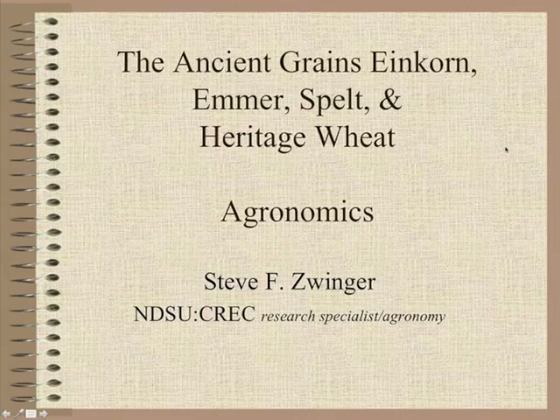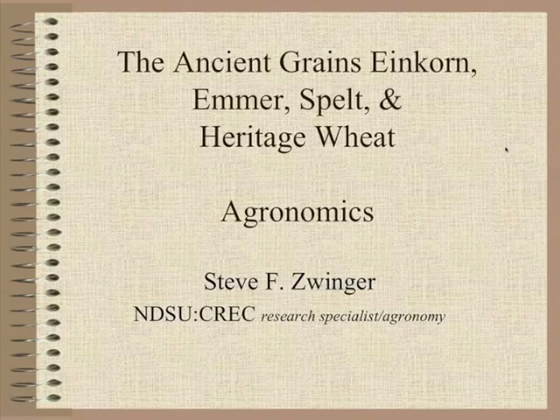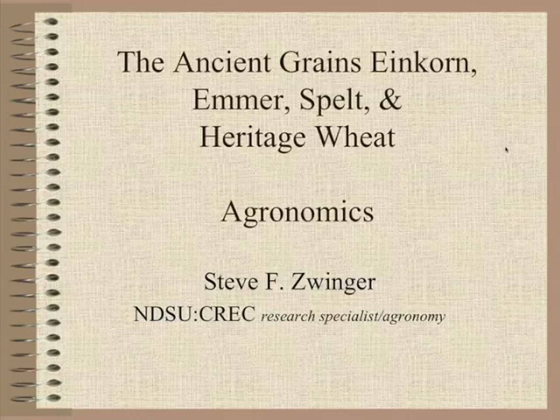I'm going to touch on the ancient grains and the heritage wheats on the agronomic section, what this project is addressing, and what the outcome will be.